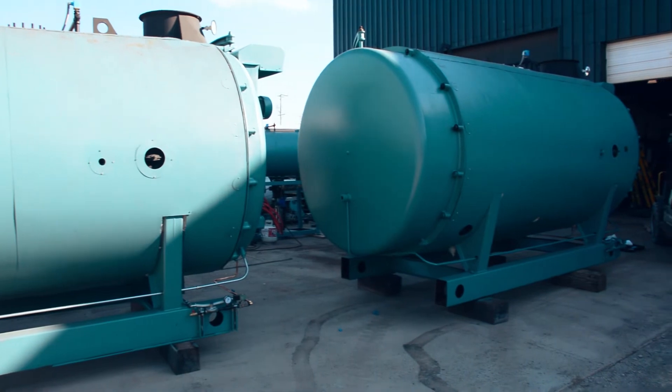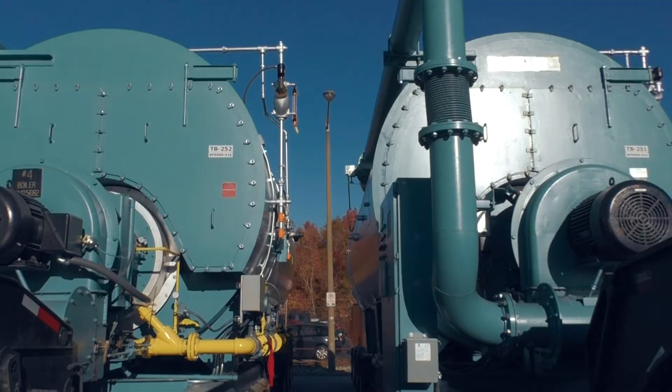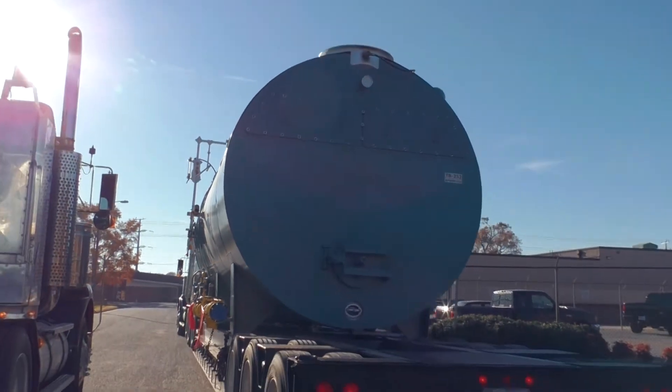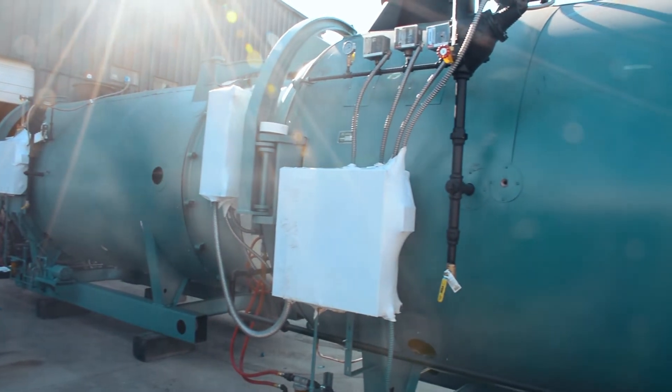As we've seen in other videos, boilers can be destroyed through lack of maintenance or unsafe operations. Considering, however, that a boiler is well taken care of, it can last for many, many decades. A fire tube boiler with a fresh set of tubes, new pressure controls, flame safeguard, and a fresh paint job with high temp paint is essentially like a brand new machine.